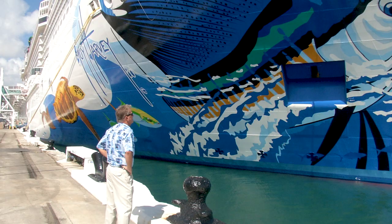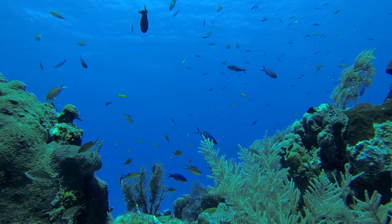For the next half hour, let's explore the ship as I share with you the story behind the artwork on the hull.